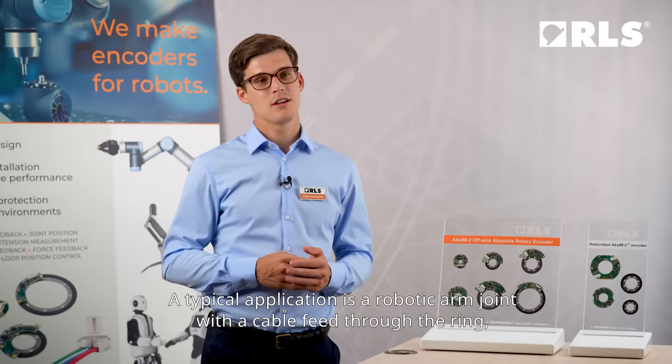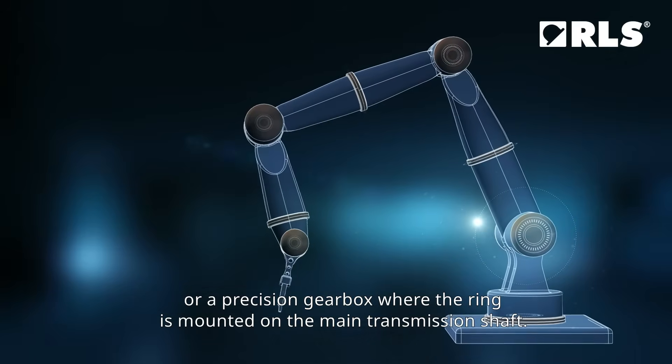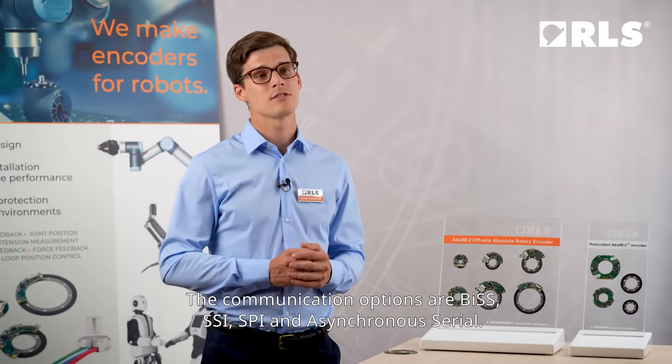A typical application is a robotic arm joint with a cable feed through the ring, or a precision gearbox where the ring is mounted on the main transmission shaft. The communication options are BiSS, SSI, SPI and asynchronous serial.